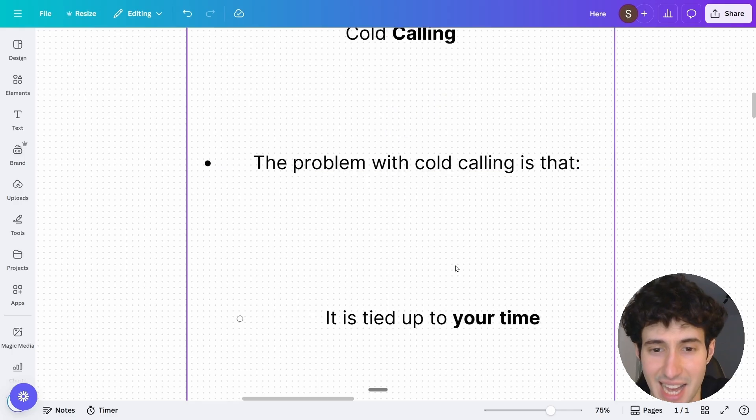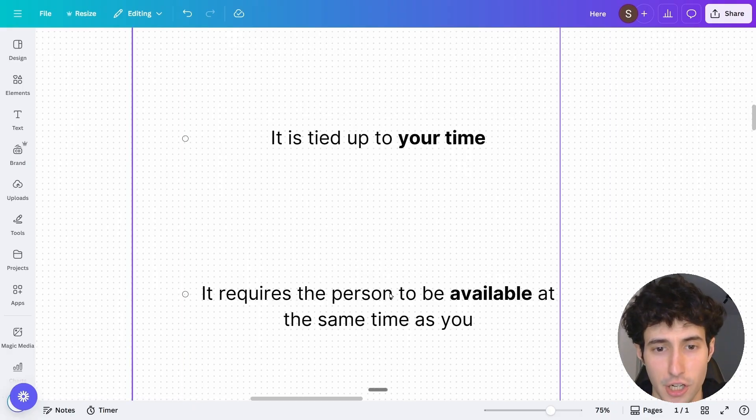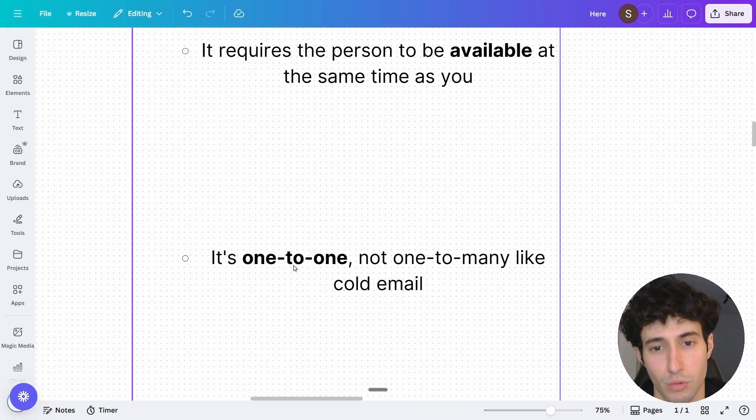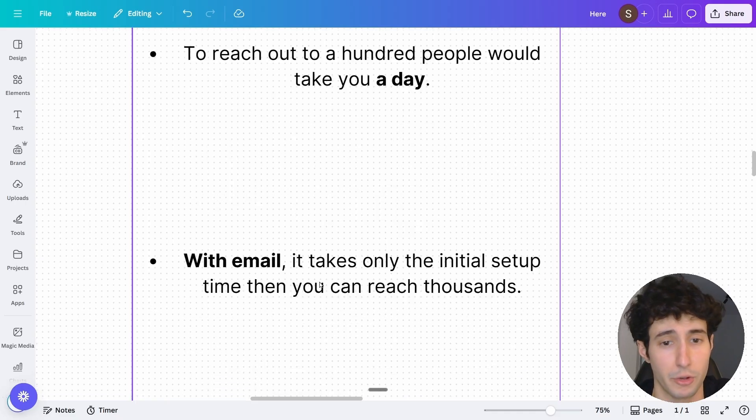The problem with cold calling is that it's tied to your time — like Upwork, you need to be there manually calling people. It also requires the other person to be available at the same exact time. If you call someone and they don't pick up, you miss out on potentially interested people simply because they weren't available at that moment. It's also one-to-one rather than one-to-many like cold email — when you pick up the phone you're only talking to one person. To reach 100 people with cold calling takes a full day, while cold email can reach thousands every single day after the initial setup.